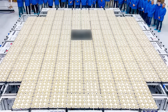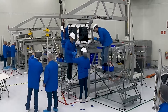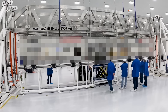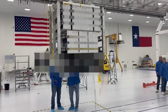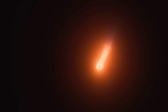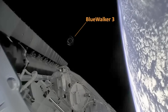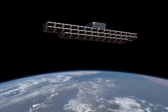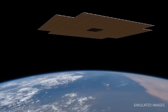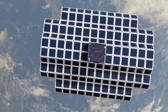After rigorous testing and preparation, the Blue Walker 3 satellite was launched into orbit atop a powerful rocket, soaring through the atmosphere with breathtaking speed and precision. As it embarks on its mission, the satellite will unlock new frontiers of knowledge, enabling groundbreaking discoveries and enhancing our understanding of the universe. From its assembly to its launch, this remarkable satellite represents a testament to human ingenuity and exploration, paving the way for a future of discovery beyond the stars.